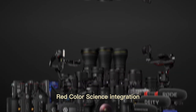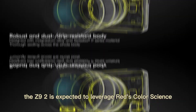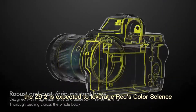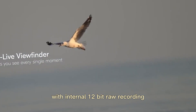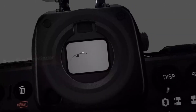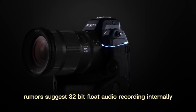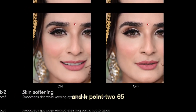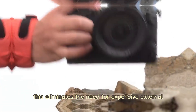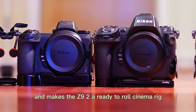But it gets better for filmmakers. With Nikon's recent partnership and the Newscy Cinema line, the Z9 II is expected to leverage RED's color science, giving users a cinematic video mode with internal 12-bit RAW recording and better dynamic range. Rumors also suggest 32-bit float audio recording internally and a better codec middle ground between heavy RAW and H.265, eliminating the need for expensive external recorders and making the Z9 II a ready-to-roll cinema rig.